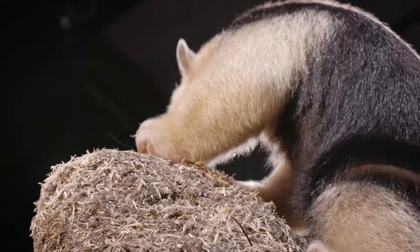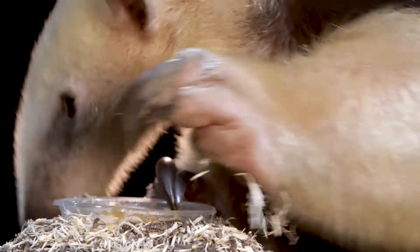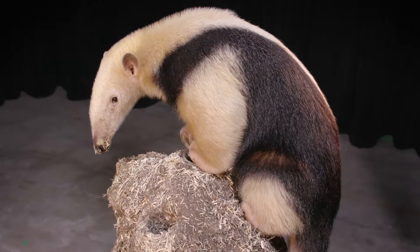We love watching Fernando embrace and utilize all his quirky qualities. He is definitely a unique animal, but that is what makes this tamandua perfectly adapted to his distinct lifestyle. Thanks for taking a moment to focus in just a little bit closer. Join us next time in the Spotlight.